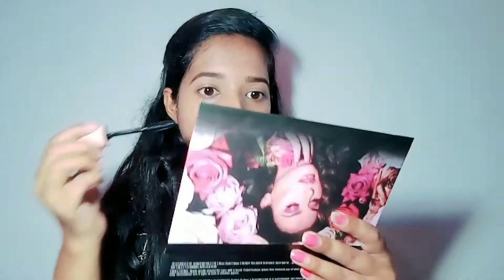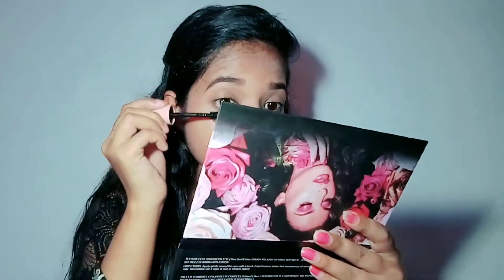Now I will apply mascara. I am going to use the Lakme 9 to 5 mascara. Mascara gives your lashes more volume, which makes your makeup look more enhanced — like a real difference in the overall look.